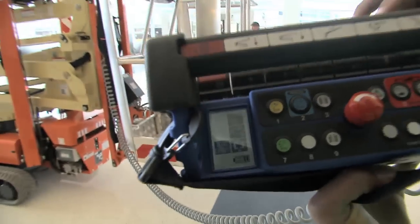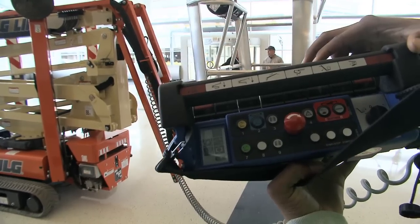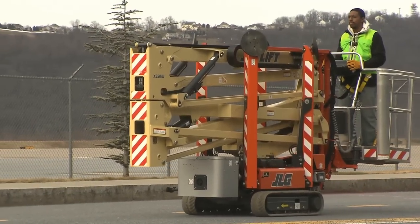Only jib will appear on the remote control display. When 80 pounds or more are in the platform, the jib will not open. The compact crawler boom can only be moved with the outriggers not touching the ground and the display showing the turntable in the correct closed position.